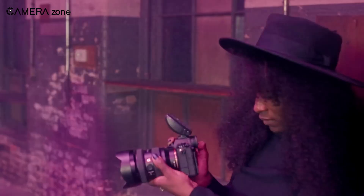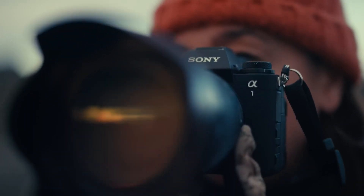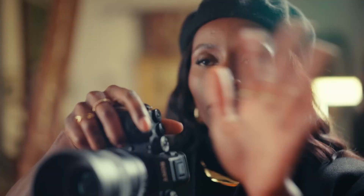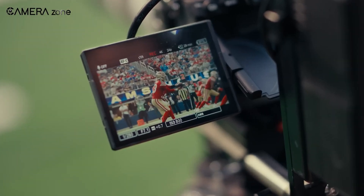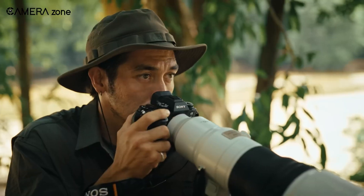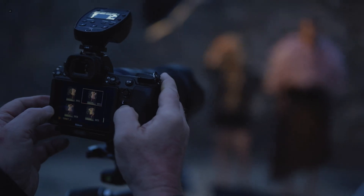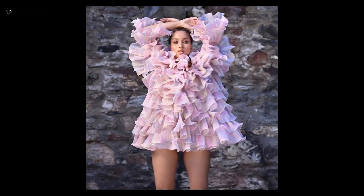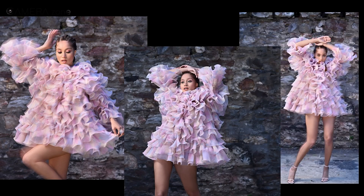So, what's your pick? Are you swayed by the Z7 III's bold push for resolution and dynamic range, or does the Alpha 1 II's all-around versatility win your vote? It's a tough call, and honestly it might just depend on what your creative priorities are. That's our breakdown of the Nikon Z7 III and Sony Alpha 1 II — do let us know what you think. Don't forget to like, share, subscribe, and hit the bell icon if you want more content like this on your feed.